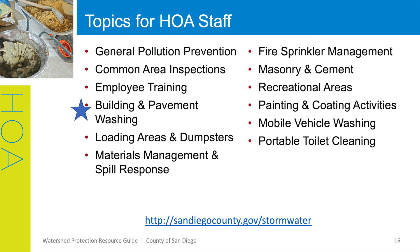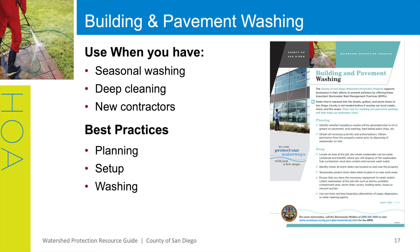Building and pavement washing is a part of many homeowners' or HOA's maintenance plans. Best management practices covered within this flyer include planning, setup, and washing. You can use this flyer when you, your maintenance team, contractors, or your residents plan to conduct seasonal washing, a deep cleaning, or when you have new contractors as a tool to ensure all BMPs possible are being employed.